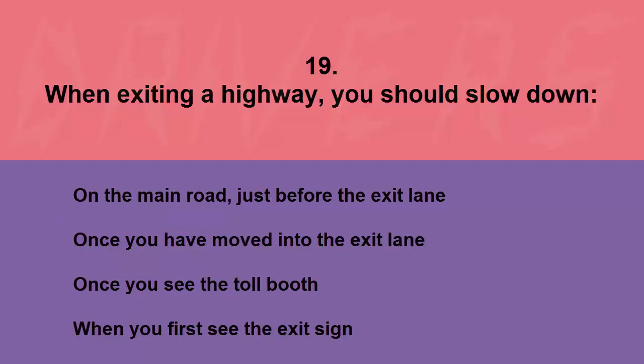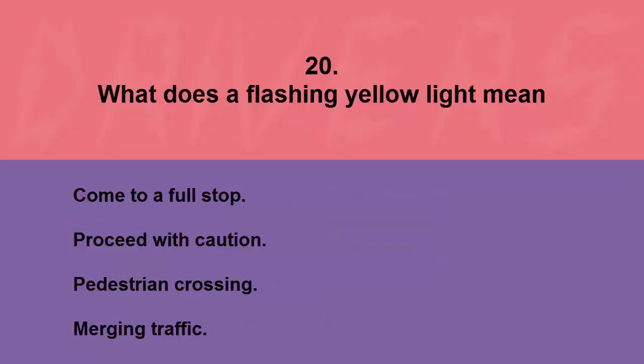When exiting a highway, you should slow down: on the main road just before the exit lane, once you have moved into the exit lane, once you see the toll booth, or when you first see the exit sign. The correct answer is once you have moved into the exit lane.